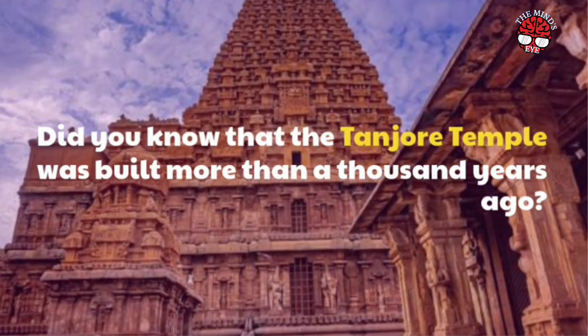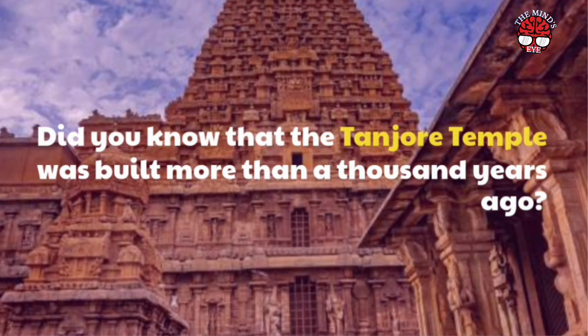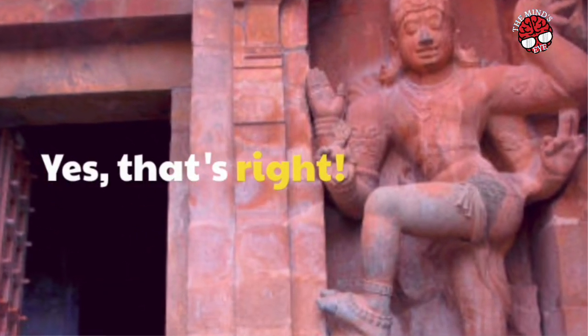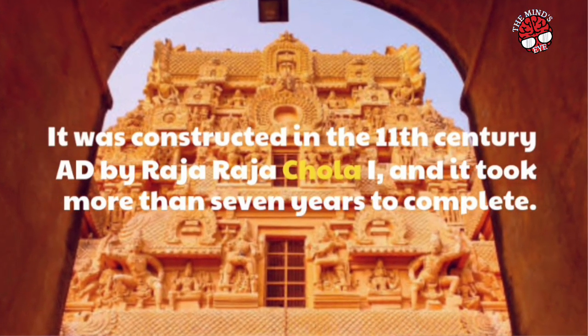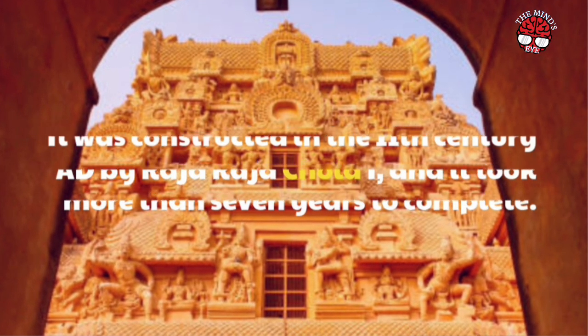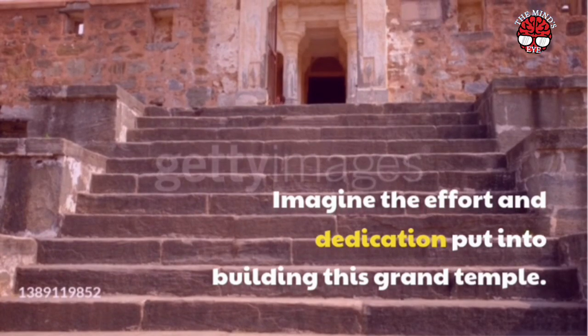Did you know that the Tanjore Temple was built more than a thousand years ago? It was constructed in the 11th century AD by Raja Raja Chola I, and it took more than seven years to complete. Imagine the effort and dedication put into building this grand temple.